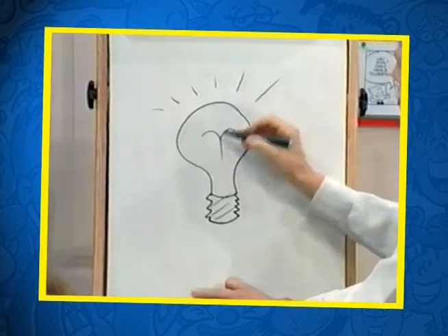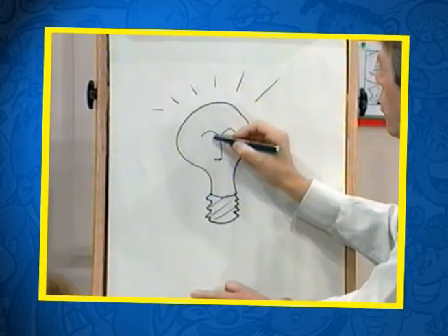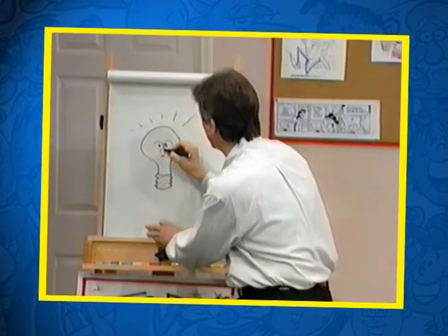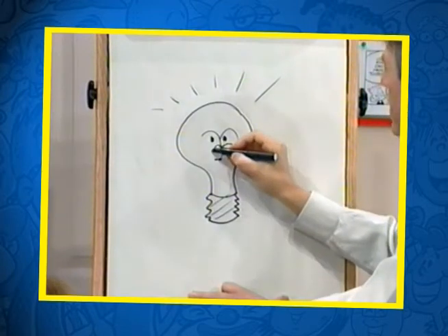But you know what? If it wasn't for somebody else, the light bulb wouldn't light up. Do you know who discovered electricity, anybody? Benjamin Franklin. Benjamin Franklin, what a smart guy. Benjamin Franklin also invented bifocals.